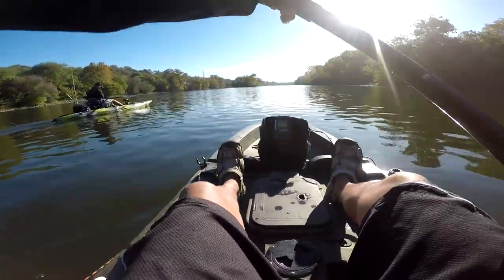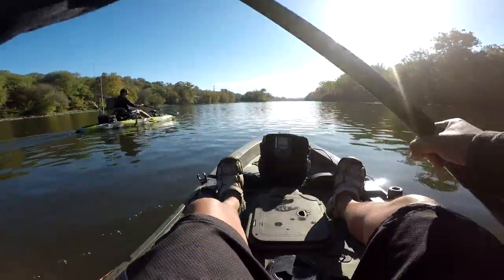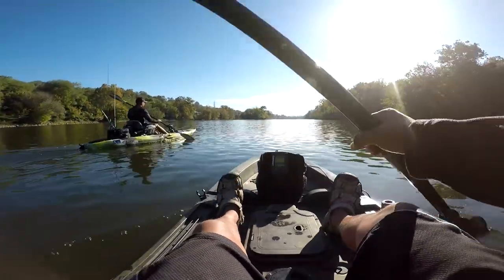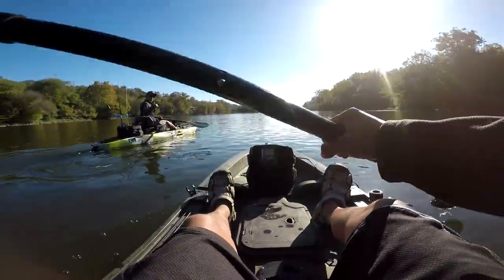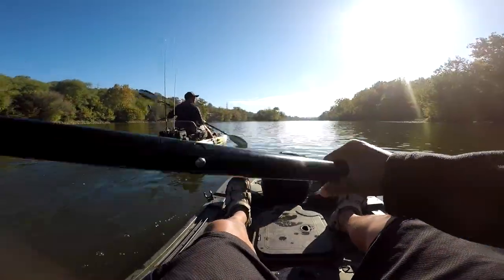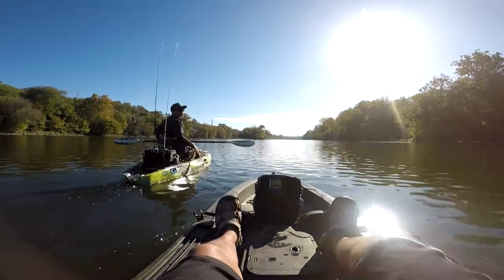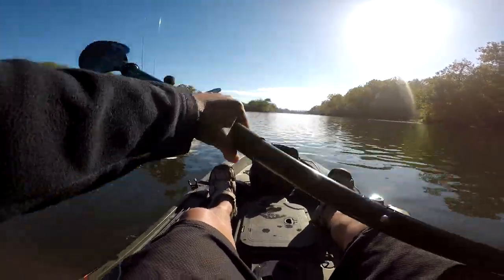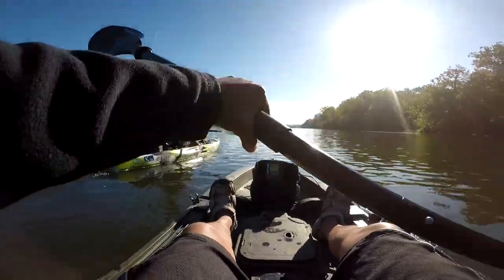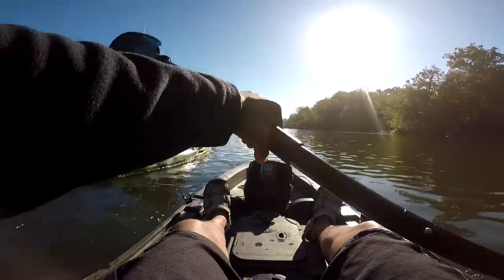We're going upstream probably a mile and then floating back down to the ramp — that's probably the best choice. Water's down, it's not generating that bad, so hopefully we can pack on some fish. Bass has a Feel Free lure right now. If you want to check out his kayak, go check him out on his channel, Bass TV. He's also doing a giveaway, so check out his giveaway video.